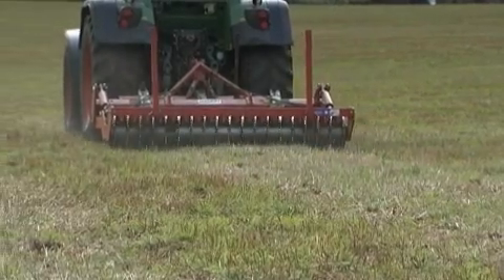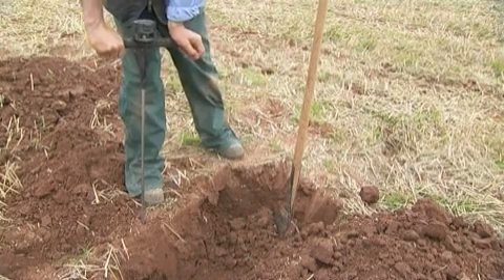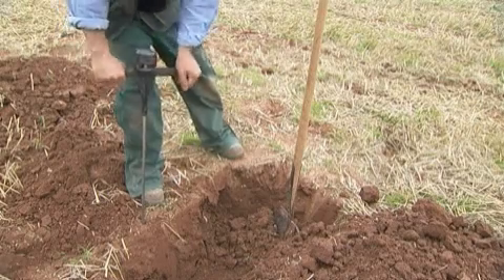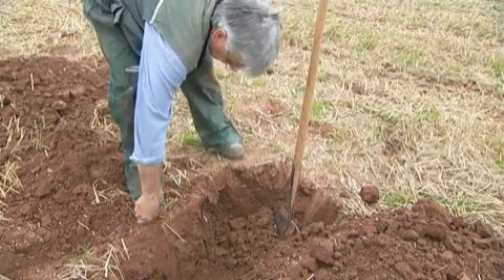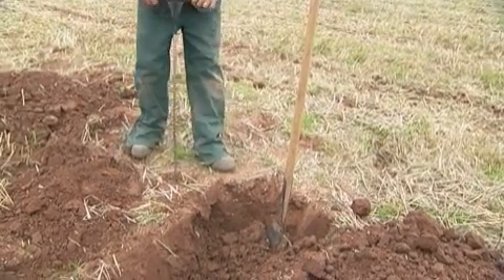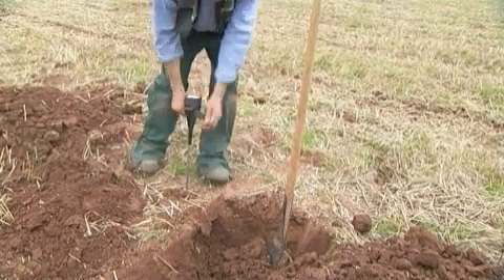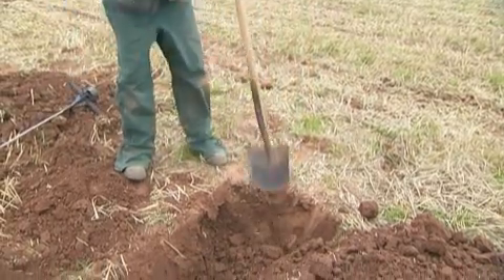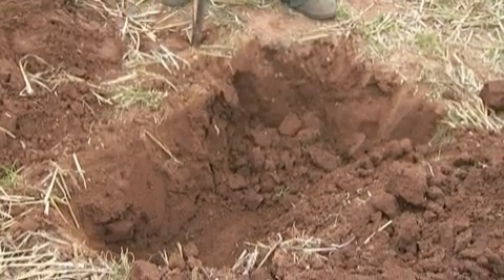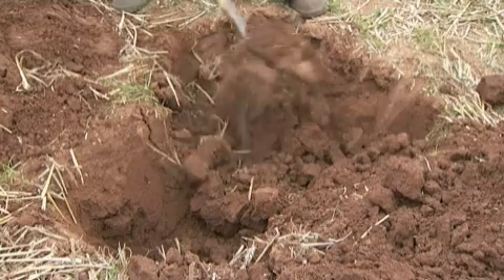I've got a soil compaction tester here — it just measures the resistance by pressing. There's some resistance as I push down, and I've just hit a dense layer about here. But this is where the subsoiler has gone and it just literally goes easy, straight through. With the spade, you can see how the soil underneath is loose.